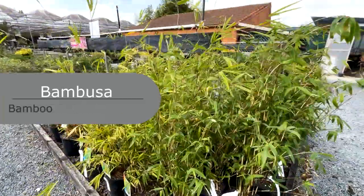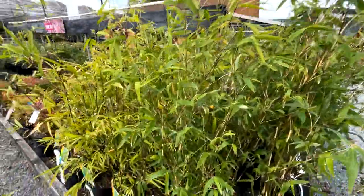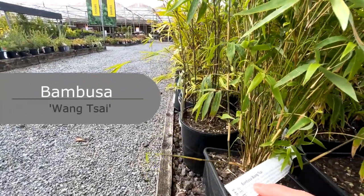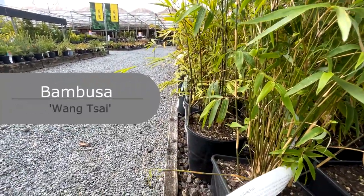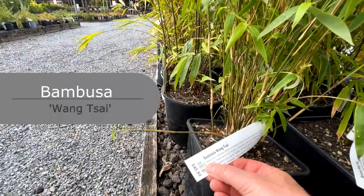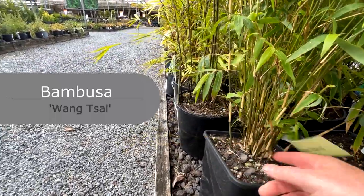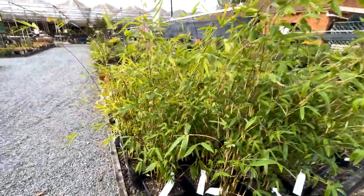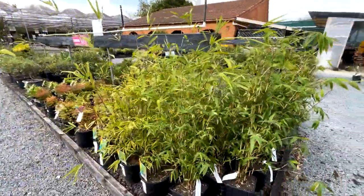Bamboos make a very dense screen. This one is called Wang Sai. What you're really looking for is the non-suckering clumping type — you don't want them to start spreading. These clump bamboos are good for screening and for oriental or subtropical gardens.